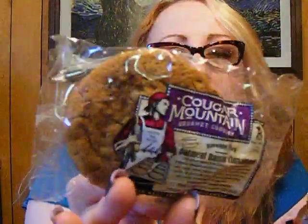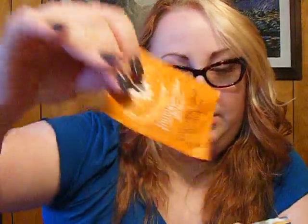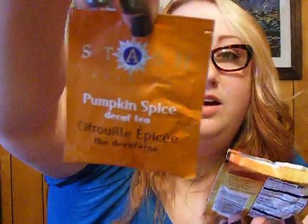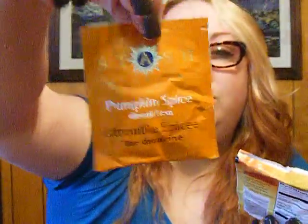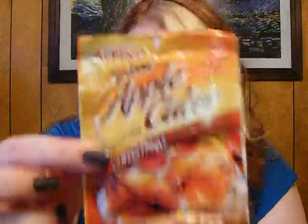So what is this? Cougar Mountain gourmet cookie — oatmeal, raisin, cinnamon. My favorite kind of cookie, other than my own homemade peanut butter cookie. Pumpkin spice tea — oh my gracious, that sounds good. One of these days it'll start cooling down and I can actually drink some hot tea. And some apple cider — I love apple cider.